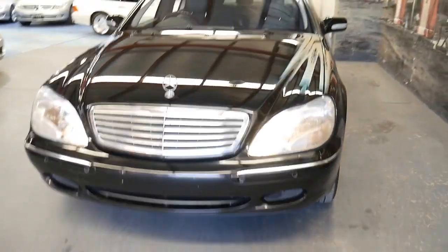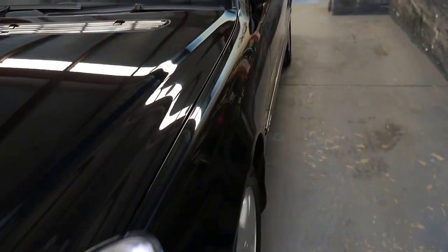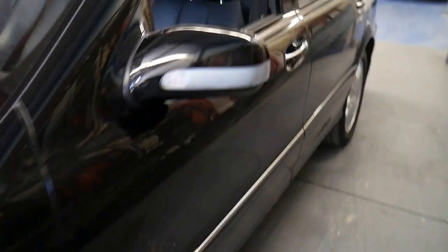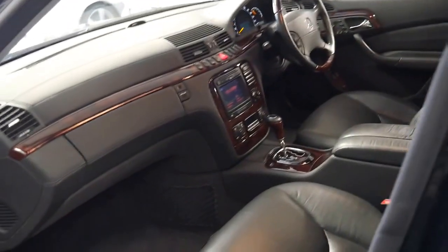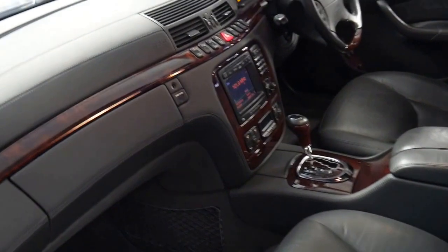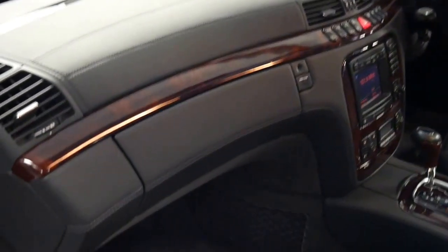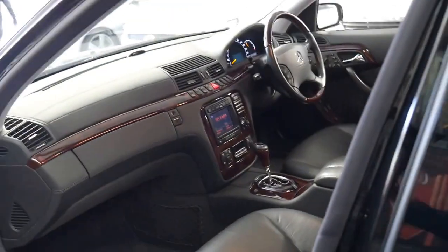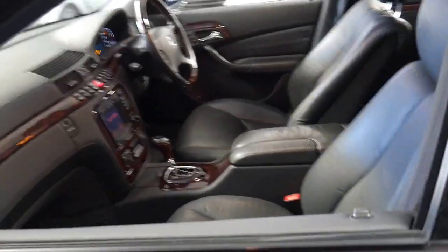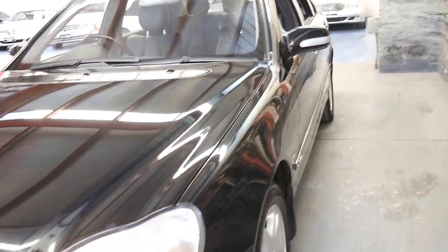It's got a good service history with what looks to be every single service done at a Mercedes dealership, which is also very rare indeed. The timber is in excellent condition. It's not a car that's been parked outside for long periods of time, and the naturally aspirated M137 engine — I believe it's the same or similar engine to what was in the W140 — which in a 600 is now a collector's item.